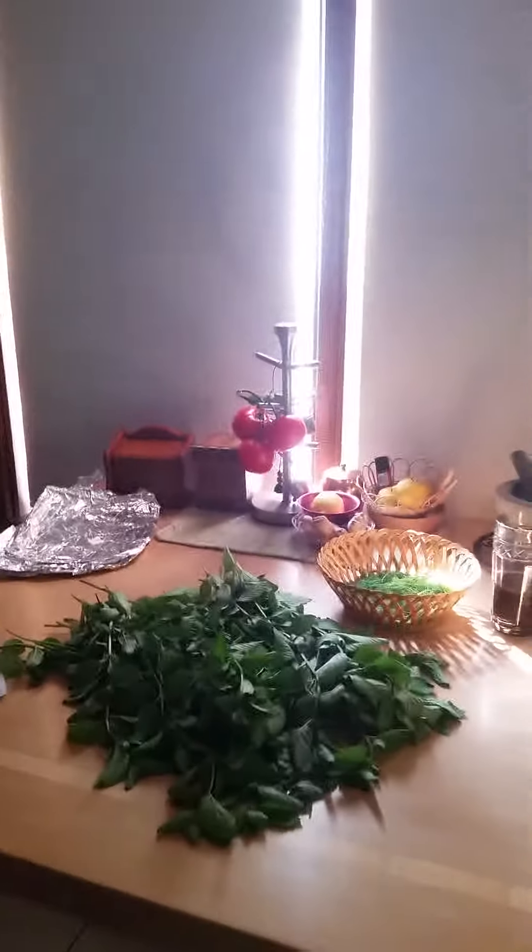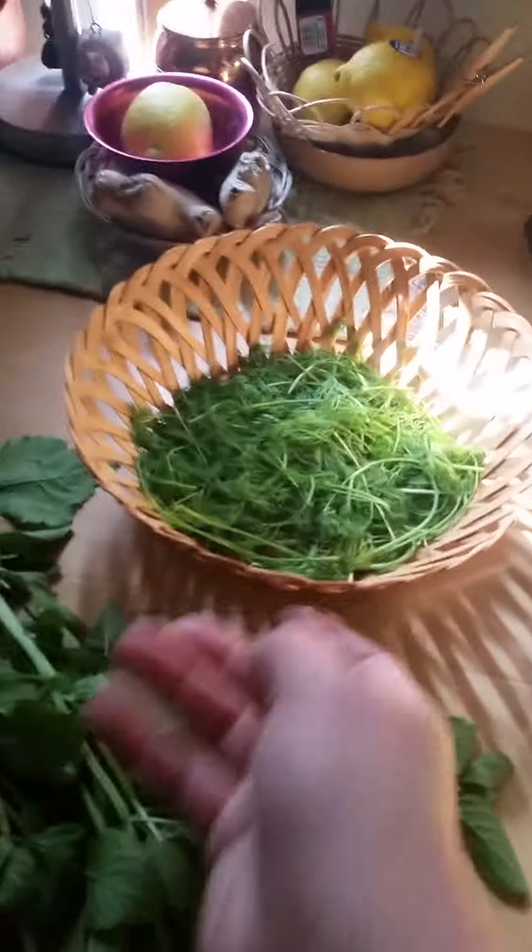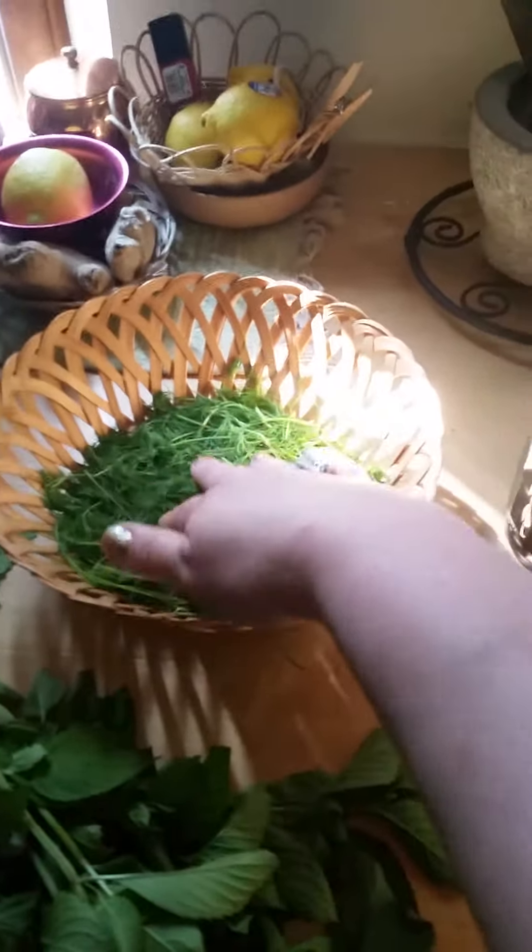Good morning, Wittus. I thought I would show you some of the stuff I harvested yesterday and the day before. This is a whole bunch of dill from my garden, planted from seed, and it smells amazing.